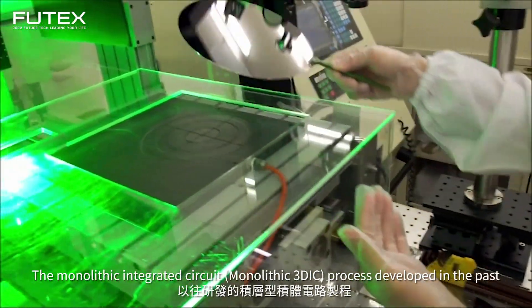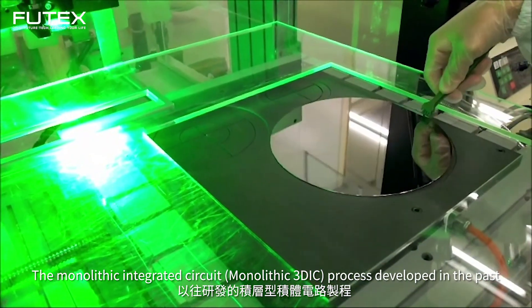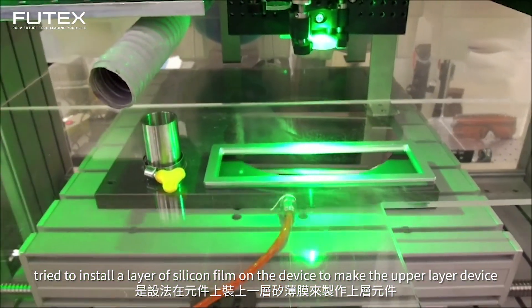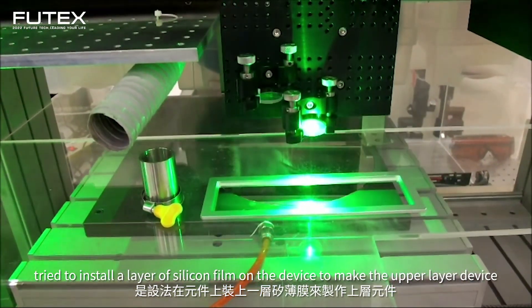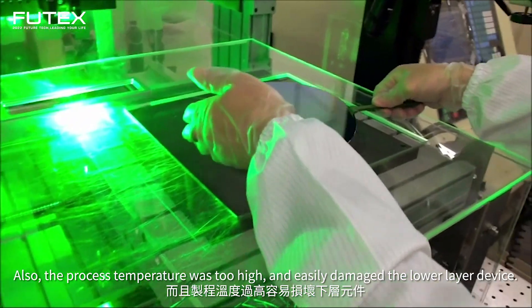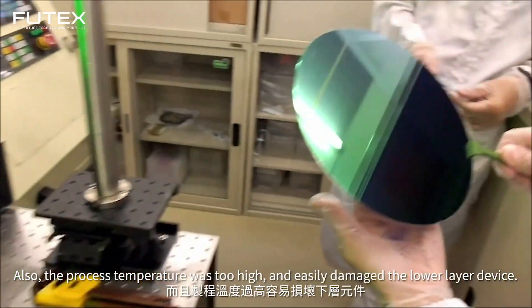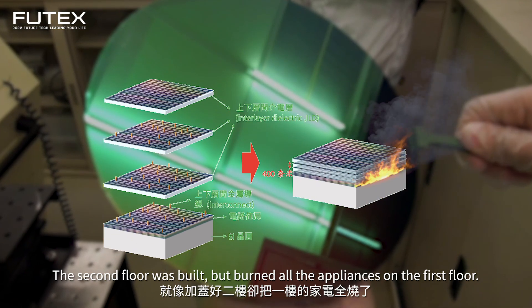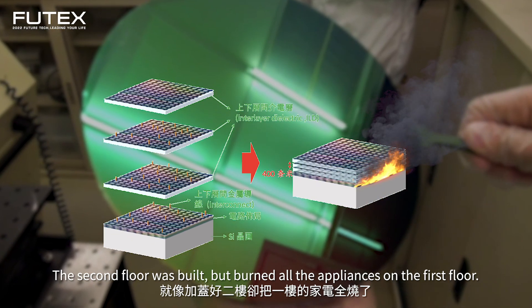The monolithic integrated circuit process developed in the past tried to install a layer of silicon film on the device to make the upper layer device, but the cost was high and the yield was low. Also, the process temperature was too high and easily damaged the lower layer device — the second floor was built, but burned all the appliances on the first floor.